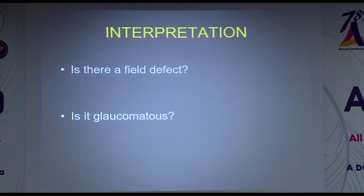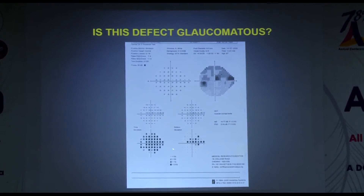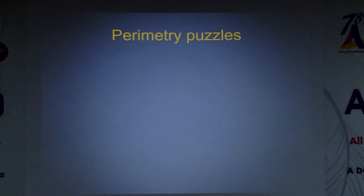Is this defect glaucomatous? The glaucoma hemifield test is outside limits and there are sufficient non-edge points satisfying Anderson's criteria, but you must correlate it with the optic disc. Here we see an inferior notch with peripapillary atrophy and a nerve fiber layer defect — so this is a glaucomatous defect. Next example: a pretty bizarre dense defect inferiorly. Correlated with the disc — a fairly large disc with normal cup-disc ratio and no obvious defect. This patient had a language barrier (Bengali patient, test explained in English) — once a translator came and explained the test properly, results were much better.